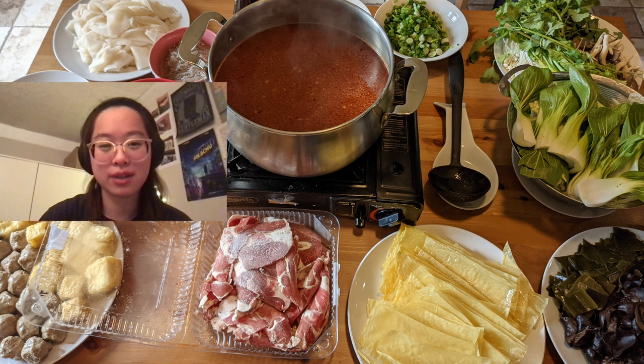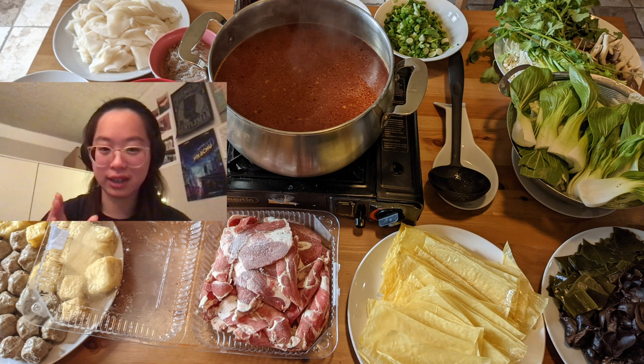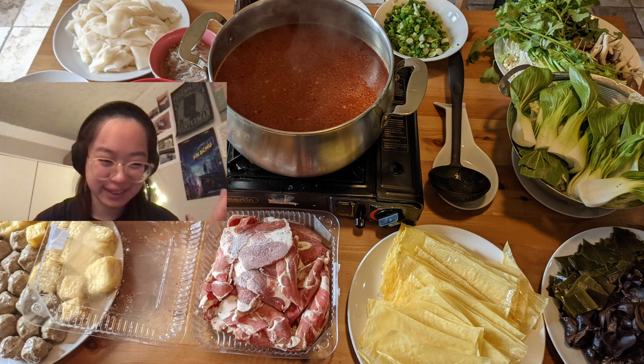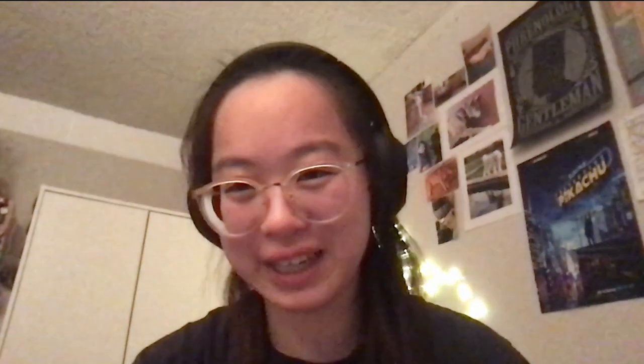We also had lamb meat in the middle, fried tofu squares, and beef meatballs on the bottom left — they all tasted amazing. I haven't had hot pot in about two years. It's been such a great weekend for food! Hopefully it was fun listening to me talk about food this week. Hope you had a good week, and I'll see you soon. Goodbye!